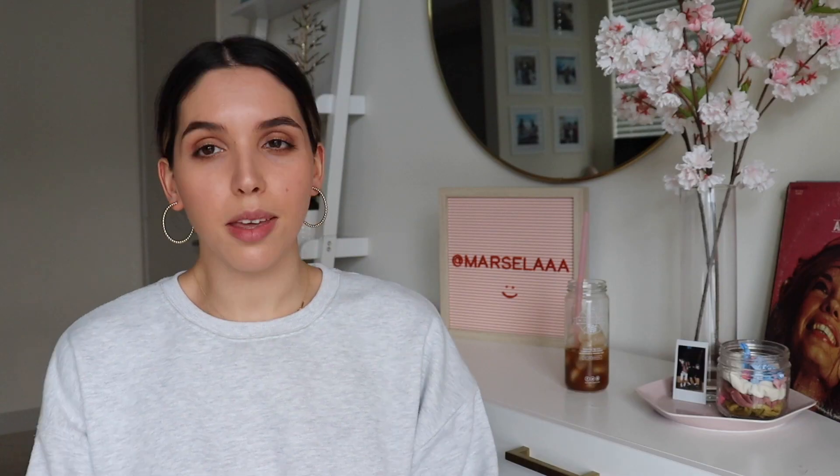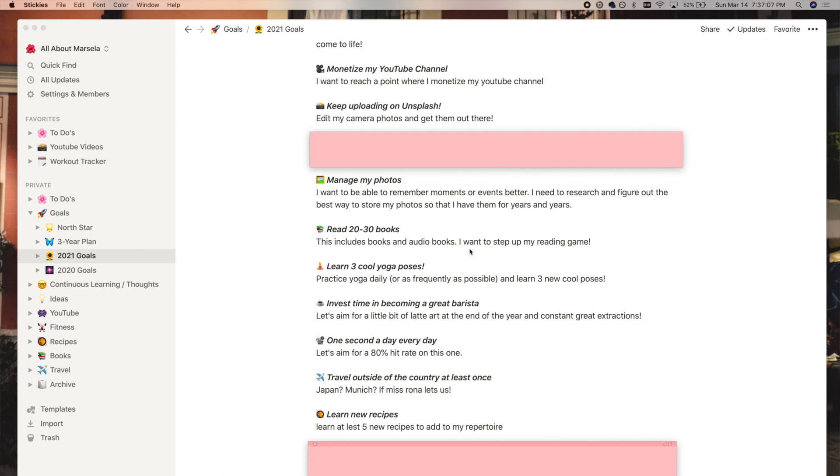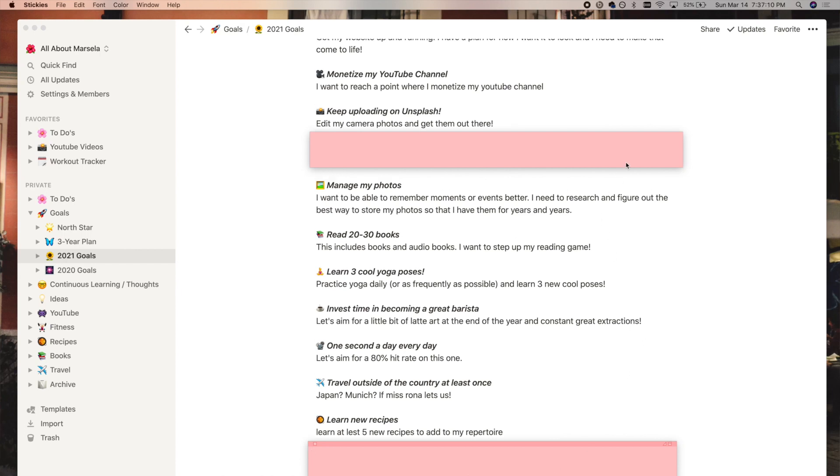The next two entries are my 2020 goals and my 2021 goals — basically my New Year's resolutions, just things I want to do within the year. I have 13 things on this page, some of them really simple, like learn three new yoga poses, do my one second a day each day, or aim for an 80% hit rate. An important thing I do with these goals is each month I look at my goals for the year and make an entry in my journal asking: what can I do this month that will move me closer to getting these goals accomplished? This really helps you stay accountable and gives you 12 opportunities to reflect on your goals.